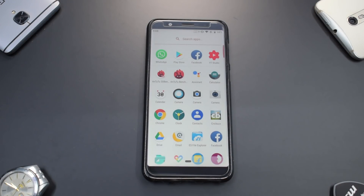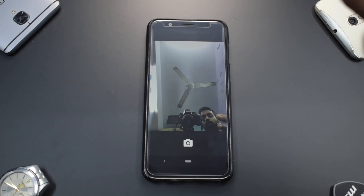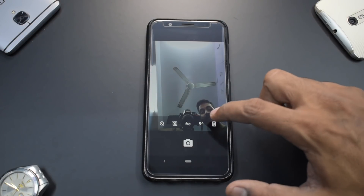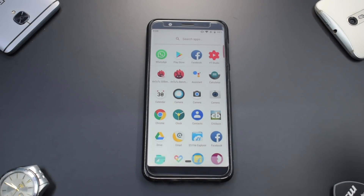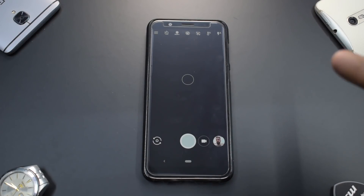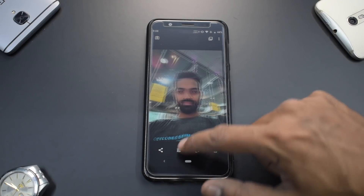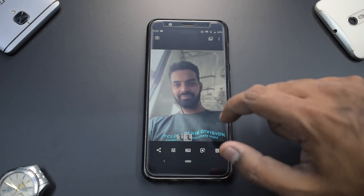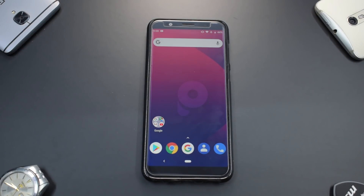No overview is complete without talking about the camera. The stock camera that comes with the ROM is basically the Google Camera — not GCam — and it does a decent job. I prefer GCam, but to be clear, the rear portrait mode not working is a GCam app bug, not a ROM bug. The front portrait mode works excellently. If you install GCam and skip rear portrait, you are good to go on the camera front.